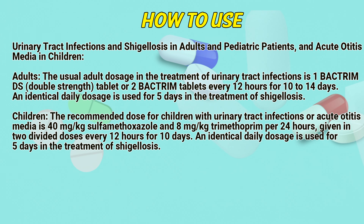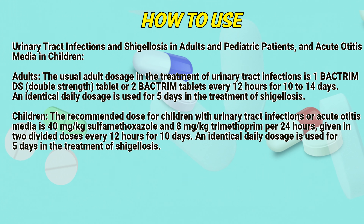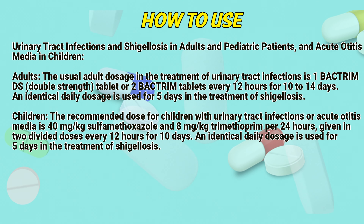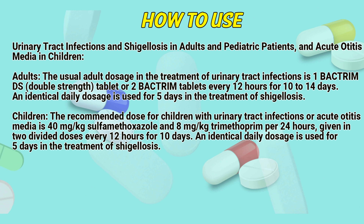How to use: For urinary tract infections and shigellosis in adults and pediatric patients, and acute otitis media in children. The usual adult dosage in the treatment of urinary tract infections is 1 Bacterium DS double-strength tablet or 2 Bacterium tablets every 12 hours for 10 to 14 days.